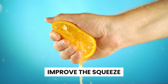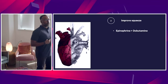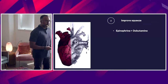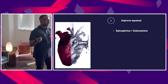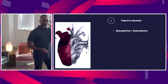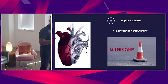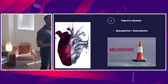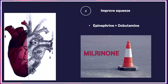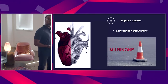Next: improve that squeeze. You have some choices — you can use epi, maybe dobutamine. I personally prefer epinephrine over dobutamine in these patients. Dobutamine has more risk of causing tachydysrhythmias and also hypotension, which you don't want because it will decrease perfusion to the right ventricle. Low-dose epinephrine will have less effect on pulmonary vascular resistance. Be cautious with milrinone — we don't always have it in the ED. It can improve inotropy, but milrinone can also cause systemic hypotension, which you also want to avoid.